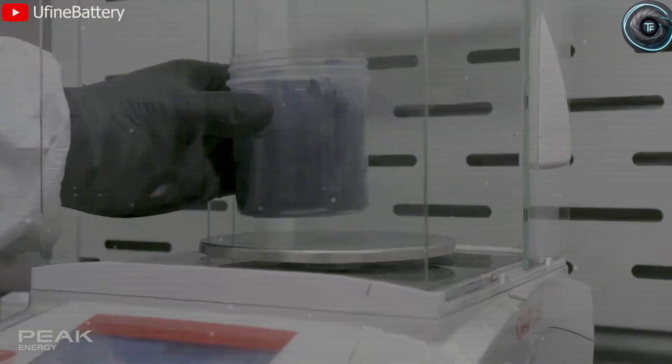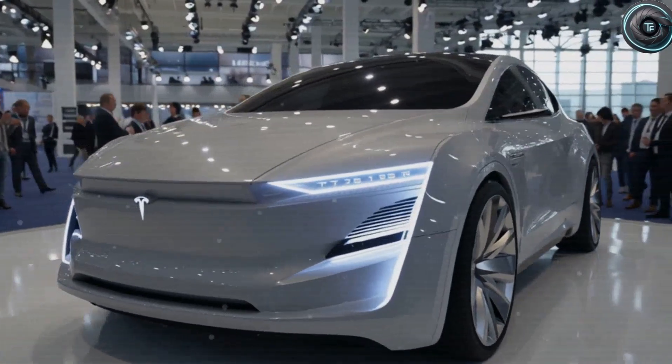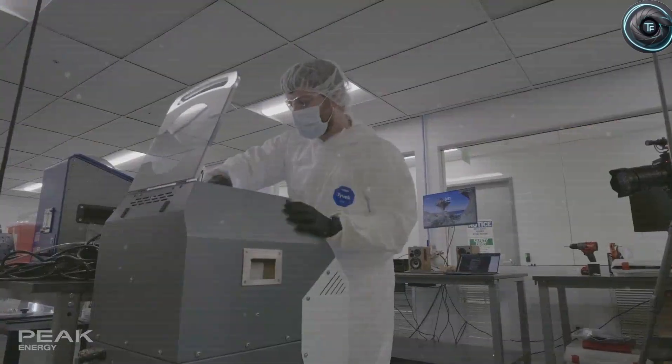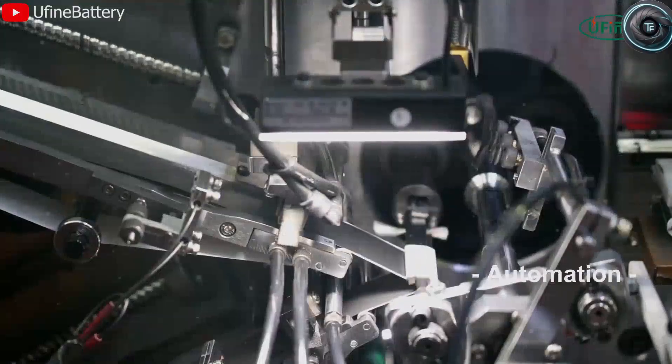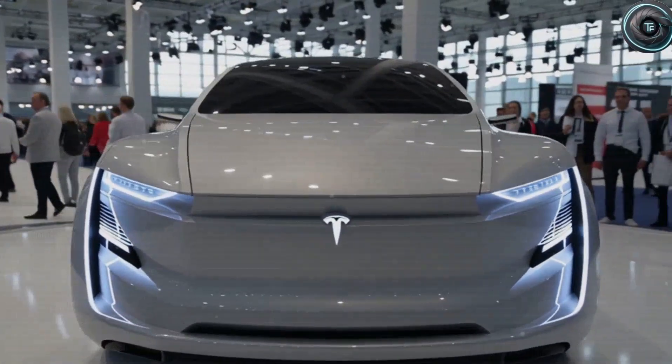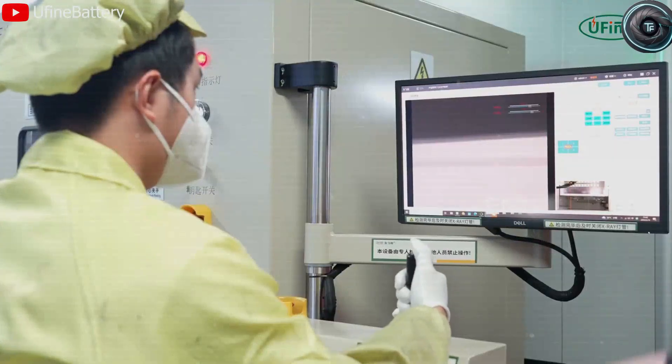And what they're building inside those walls may be the final chapter of lithium-ion's long reign. The future might belong to something simpler, cleaner, and safer: aluminum-ion. The Model 2, Tesla's long-promised $25,000 EV, is the key to this story — a car meant to bring electric driving to the masses. But to make that price possible without cutting corners, Tesla needed a breakthrough battery.